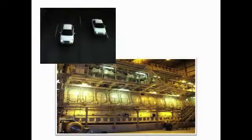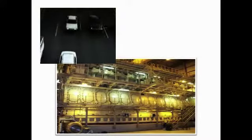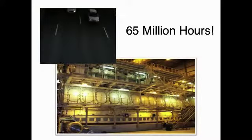From small light-duty engines to large 25,000 horsepower diesel generator engines — this equates to over 65 million hours of successful engine operation.